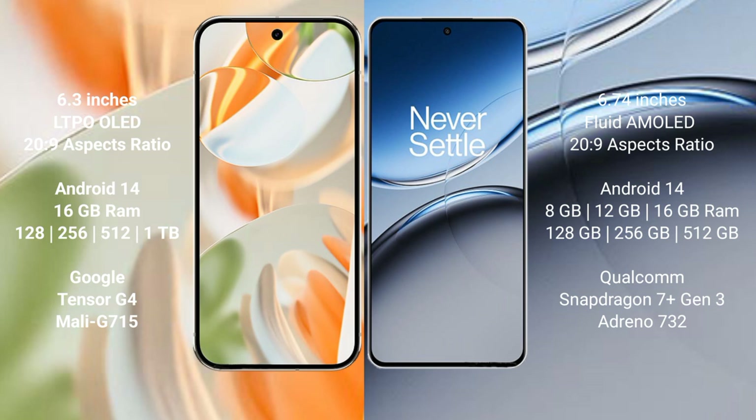Google Pixel 9 Pro comes with 16GB RAM. Storage options include 128GB and 256GB internal storage. It is powered by the Google Tensor G4 processor with Mali-G715 GPU.